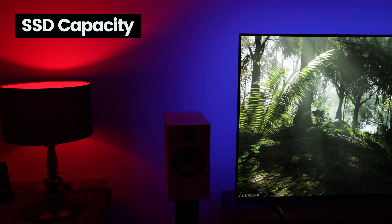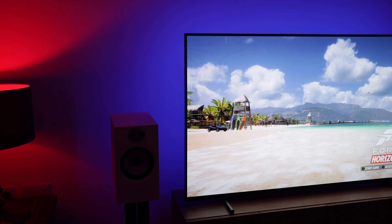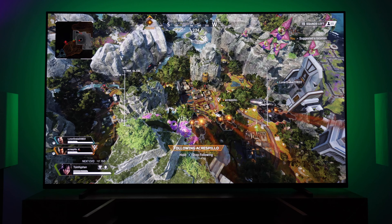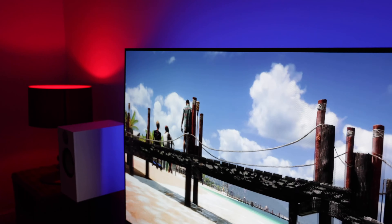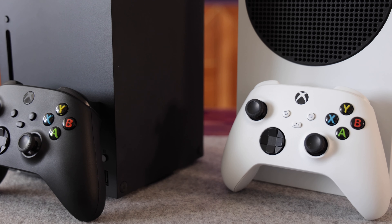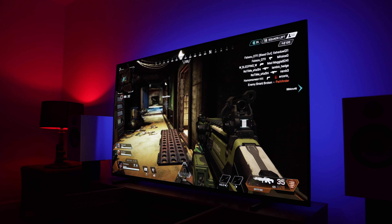Both machines ship with a rapid custom SSD that offers super quick load times for all your games and apps. However, there's a pretty big difference in capacity. The Series S has a 512GB SSD, while the Series X doubles that with a 1TB capacity. Unfortunately, due to the operating system requirements, you only actually get around 360GB of usable storage on the Series S, whereas on the Series X you get around 800GB.